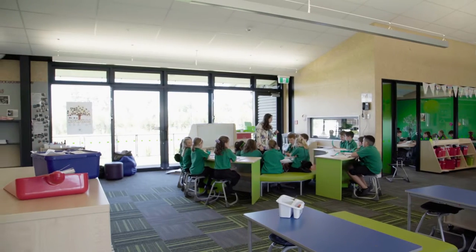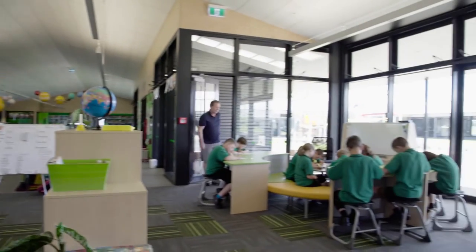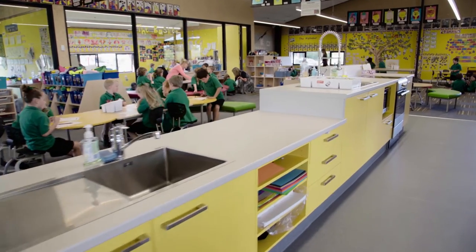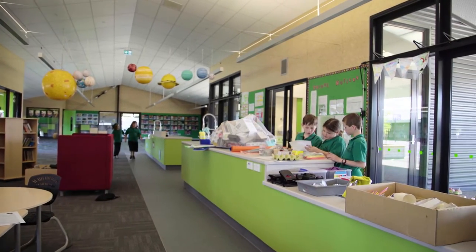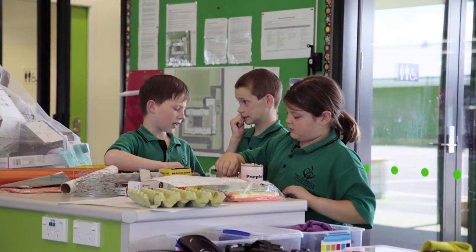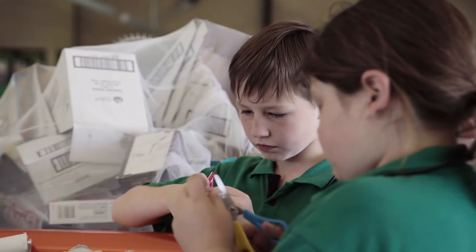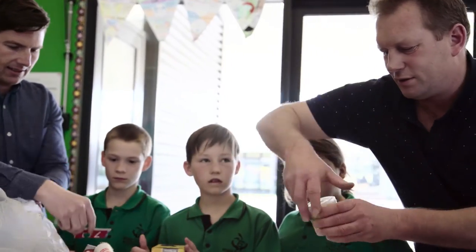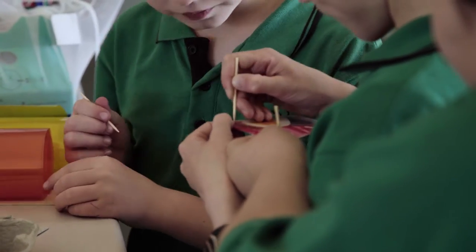If you want to work with a group of people, there are big tables around with about four or five seats. In the makerspace areas, these are used in different ways — for science teaching, for example. We have quite a skills-based curriculum and thought it was really important to teach children the skills they needed in each curriculum area so they could then embark on their own passion projects and inquiries.